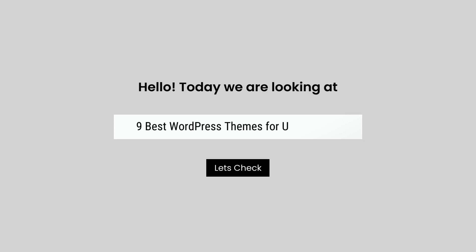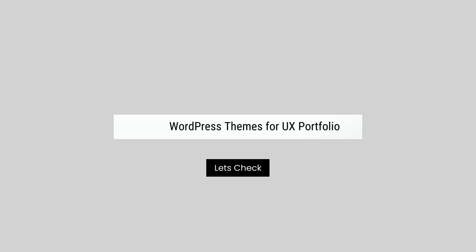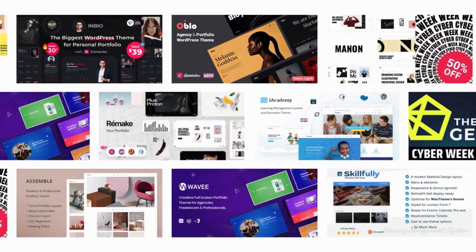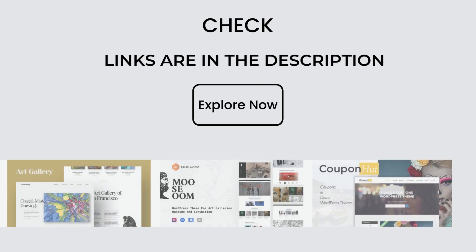Hello, today we are looking at 9 best WordPress themes for UX portfolio. All these UX portfolio themes mentioned are picked by experts based on the rating, high number of sales, and awesome features.